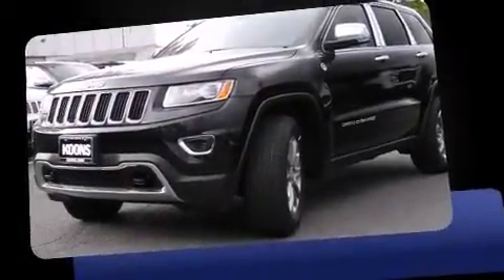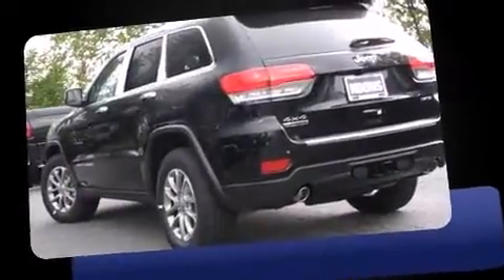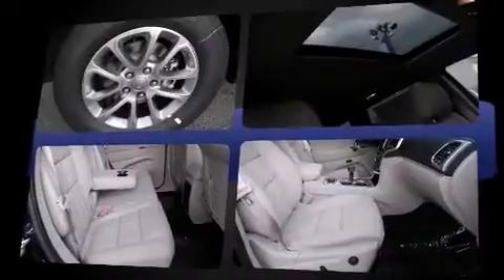Discerning drivers will appreciate the 2015 Jeep Grand Cherokee. Smooth gear shifts are achieved thanks to the 3.0-liter six-cylinder engine. For added security, dynamic stability control supplements the drivetrain. Four-wheel drive allows you to go places you've only imagined.